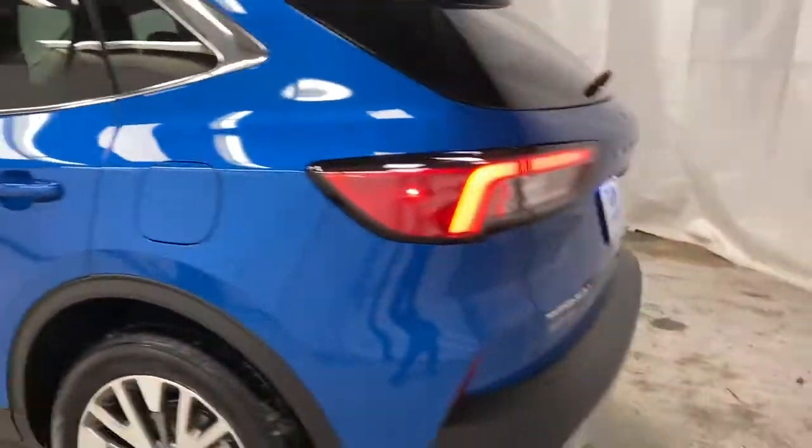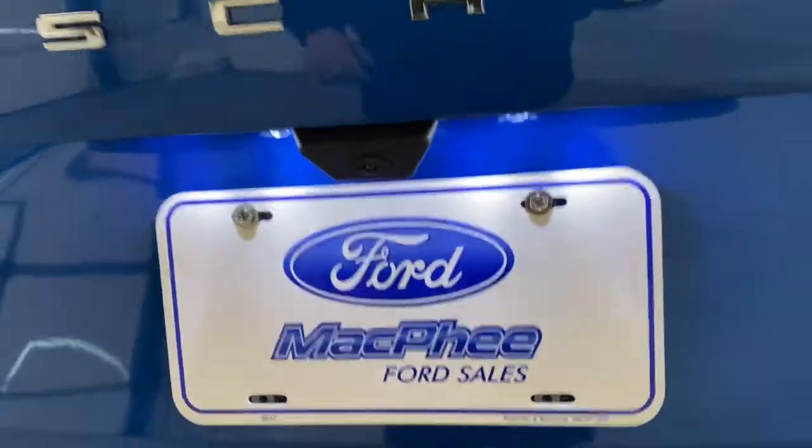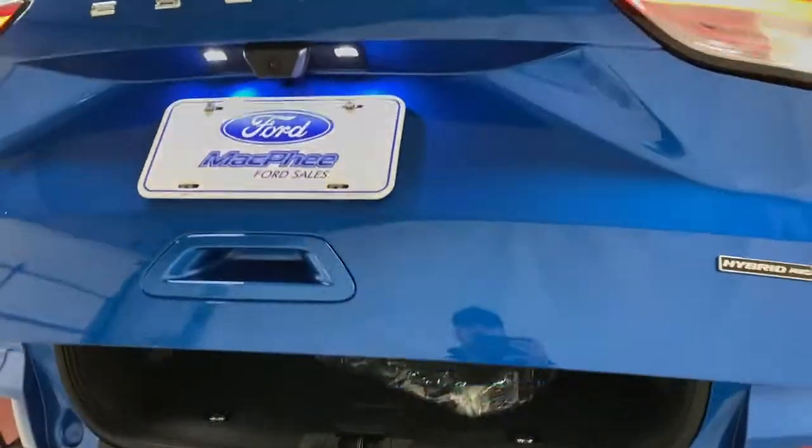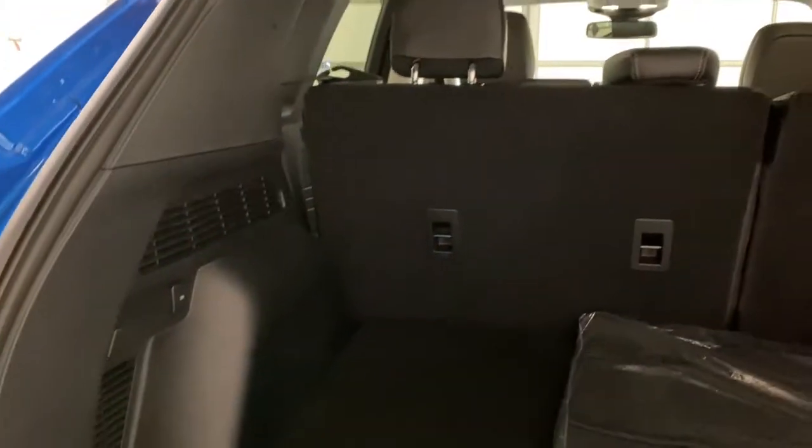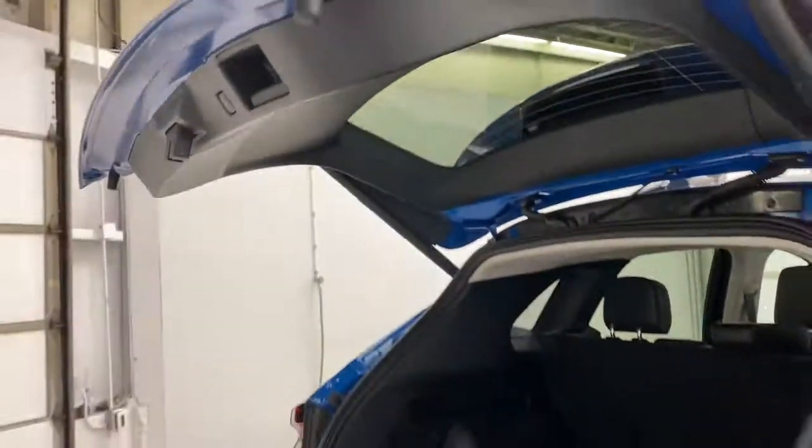Coming around to the back of the Escape Titanium, you do have rear park sensors along the back bumper, and your rear view camera is right above the license plate. Press the button once and the trunk will come up for you. There's lots of space in the back — you've got under storage with a spare tire and more storage under there, as well as spare floor mats. The back seats fold down to greatly increase your storage. There's also a 12-volt outlet back here for charging or plugging in a light, vacuum, or anything like that. Hit the button and the trunk will close for you.